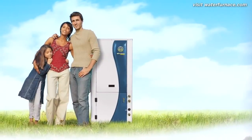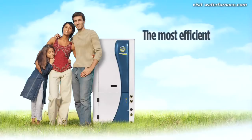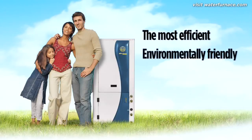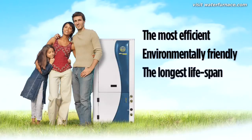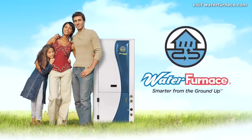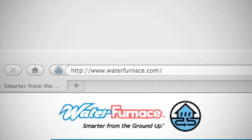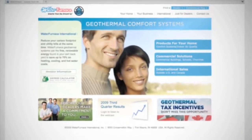There are many reasons to switch to a water furnace geothermal heat pump. It's the most efficient conditioning system available, it's environmentally friendly, it has the longest lifespan, and it provides quiet comfort. For additional information about the benefits of a geothermal heating and cooling system, visit waterfurnace.com or contact your local water furnace representative.